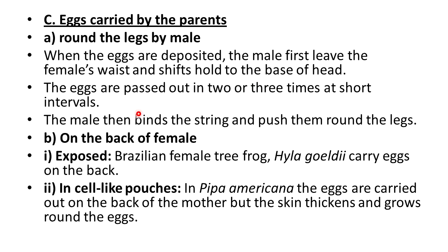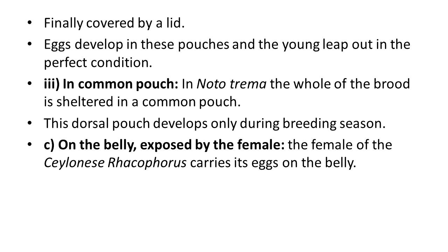Another example is carrying eggs on the back of the female. The Brazilian female tree frog Hyla Goeldi carries eggs on her back. In Pipa americana, the eggs are carried on the back of the mother, but the skin thickens and grows round each egg, finally covered by a lid — eggs develop in these cellular pouches and the young leap out in perfect condition. In Nototrema, the whole brood is sheltered in a common dorsal pouch which develops only during the breeding season.